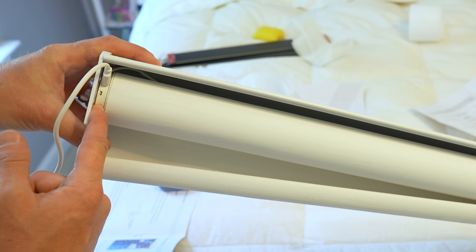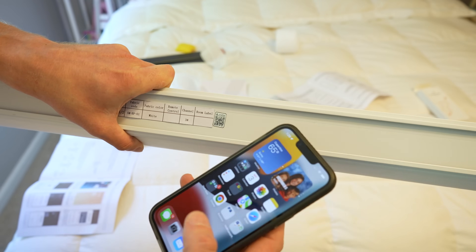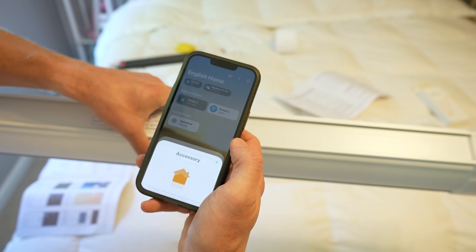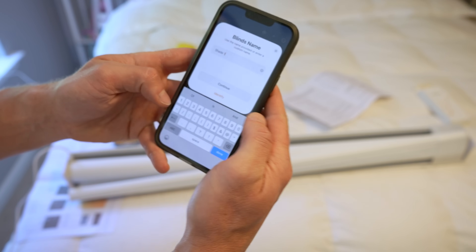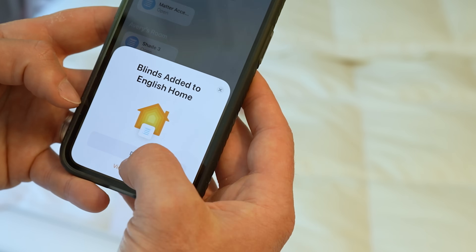To pair it, you need to hold down the button for a few seconds until the status LED flashes red and you'll see the shades move a little. I did have a hard time scanning the code in the Home app because it wasn't printed very well, but I was actually able to scan it using the native camera app and tapping 'Open in Home app.' Pro tip: you can use the regular camera on any iPhone to scan a Matter QR code and you'll be prompted to add the device in the Apple Home app. All three shades paired right up on the first attempt — zero issues.